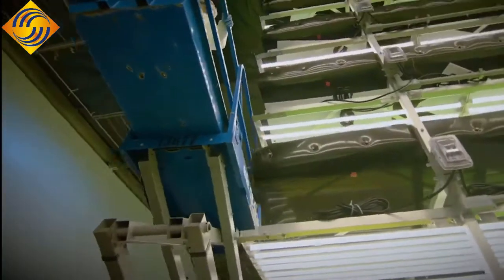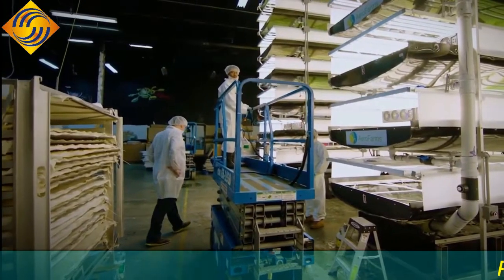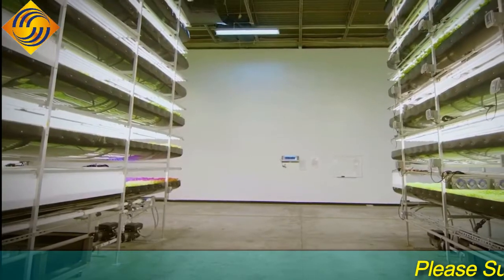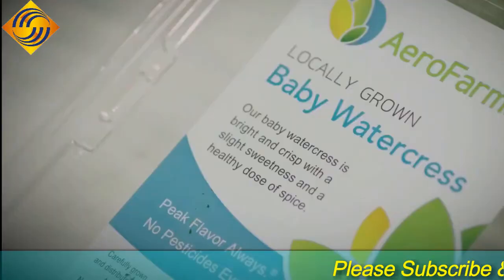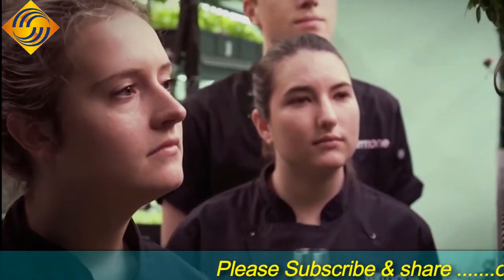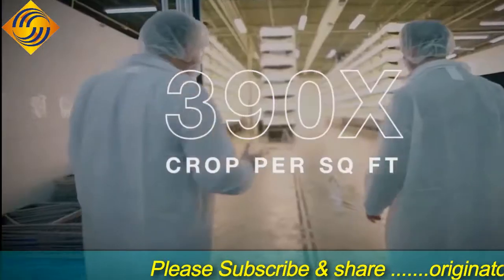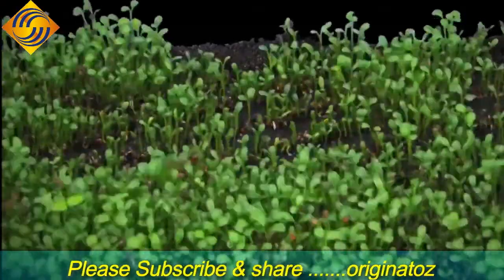While Farm One is still quite new, AeroFarms has been around since 2004 with the same goal of totally controlled agriculture. Originally located in an old warehouse in Newark, New Jersey, AeroFarms has expanded into nine large-scale facilities worldwide, selling their produce for the retail brand Dream Greens. They manage their greens from seed to package and produce 390 times more crop per square foot than the traditional farming field because they can grow each plant in half the time.